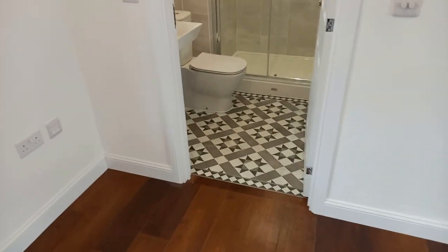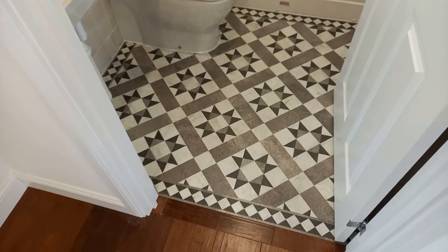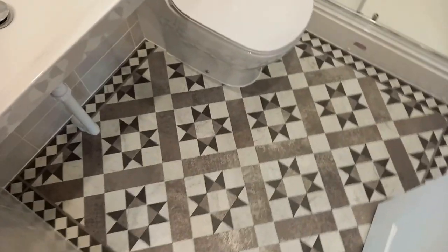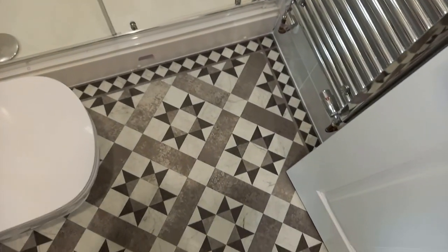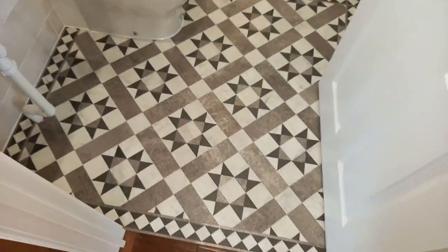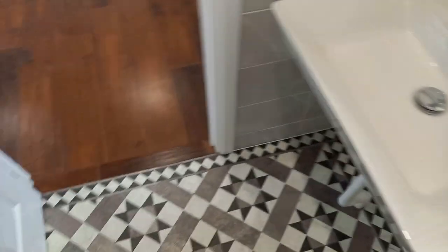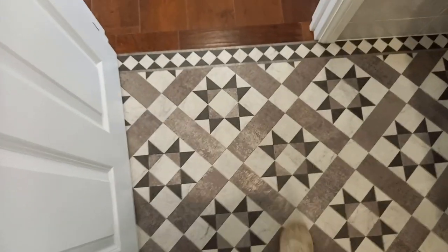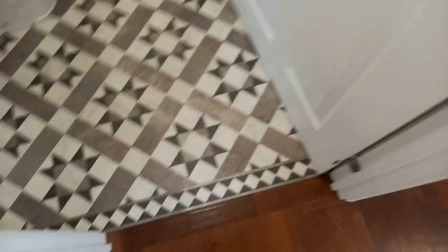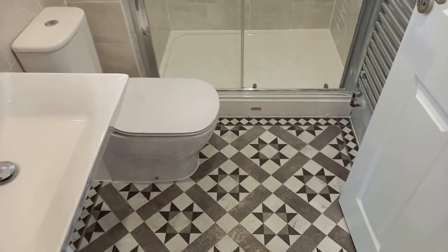Look at that floor — wow. So this is the Amtico Corona Argent, which is sort of a Victorian style, which was obviously what we were going for. We wanted the house to look a bit more traditional and heritage because the front facade is Edwardian inspired, so I've taken that inspiration into the house. It's stunning — I love just how they butt up against each other so nicely.